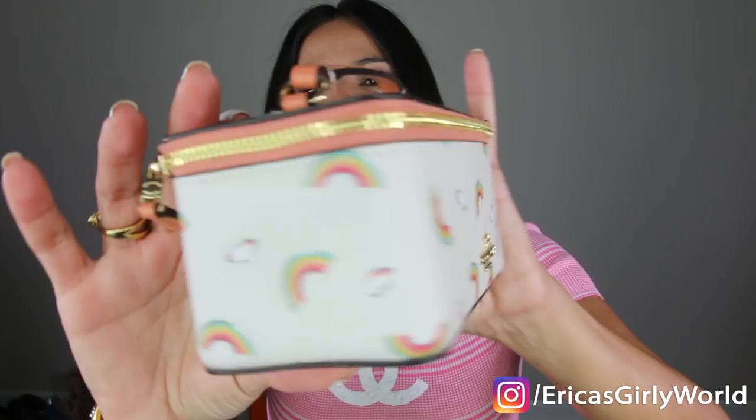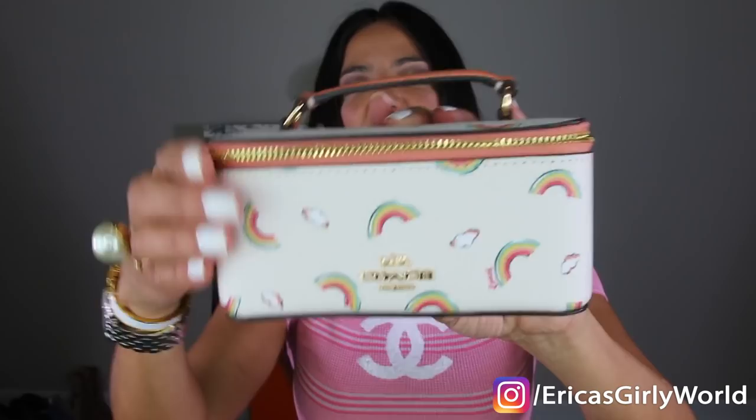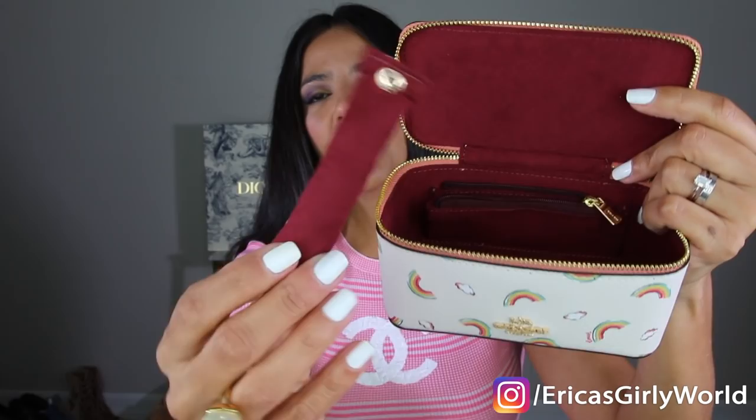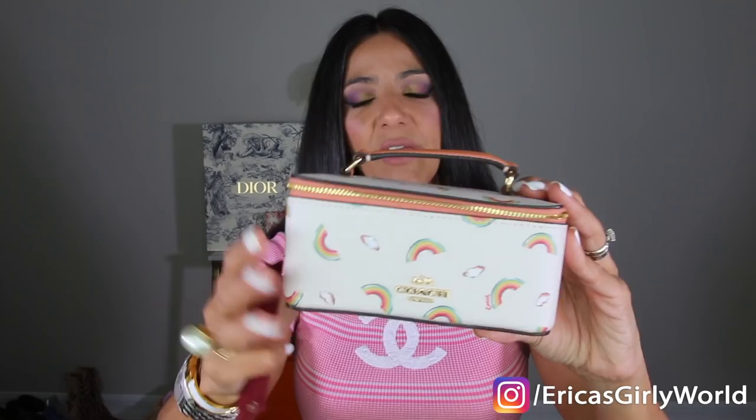Next, I want to show you what I got from my sister. For those of you who don't know, I have a younger sister — she's eight years younger than me and she lives here in Orlando as well. This is actually a travel jewelry case from Coach. Look at their cute little logo, and then it has little rainbows and clouds everywhere. Let me open it up — I needed a travel jewelry case so, so bad. All in red suede on the inside, it has a ring holder that actually comes off, and then a ton of space for the rest of your jewelry without destroying it. And it's not too big so it won't take a ton of space in your suitcase. Perfect.